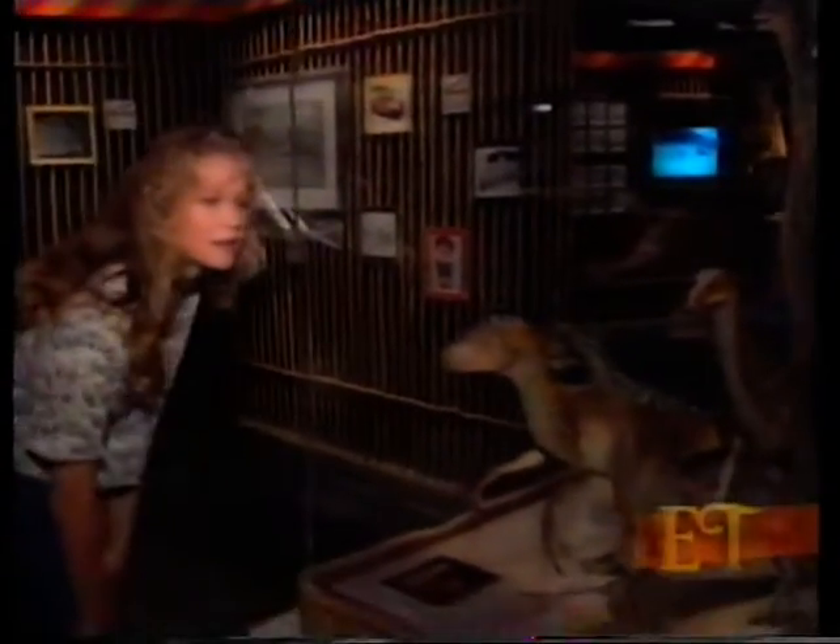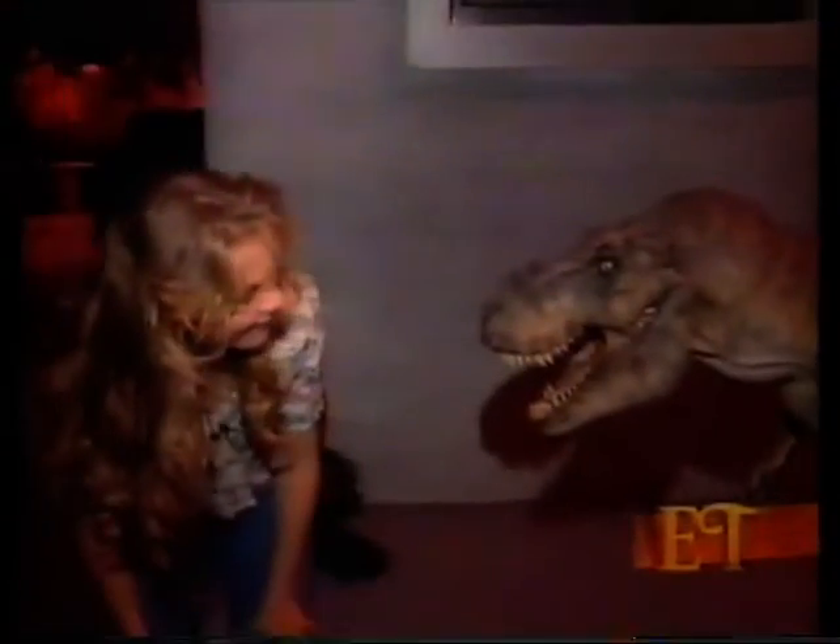Interactive computer programs, and an exhibit that lets visitors control the movements of a T-Rex. So I can move and make it look like I'm a T-Rex stomping up to get us. This brings back great memories of that amazing adventure.